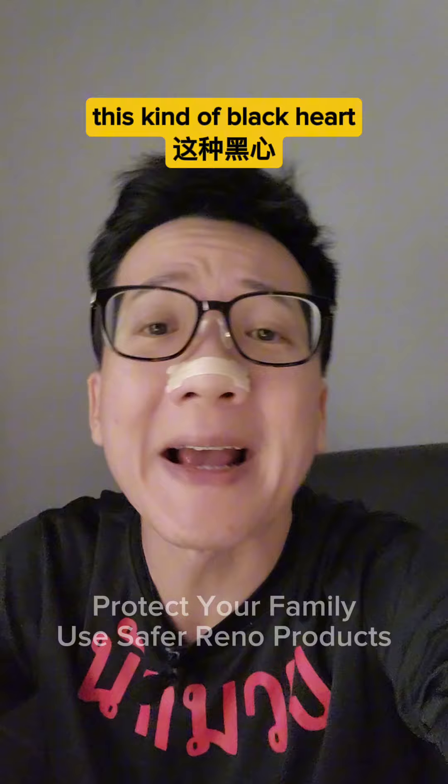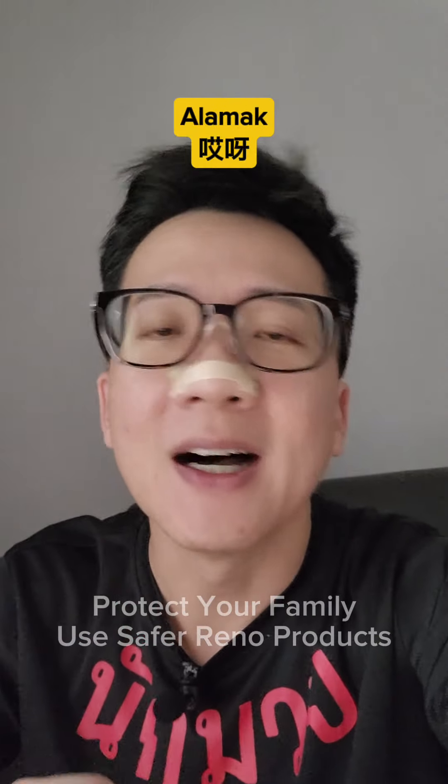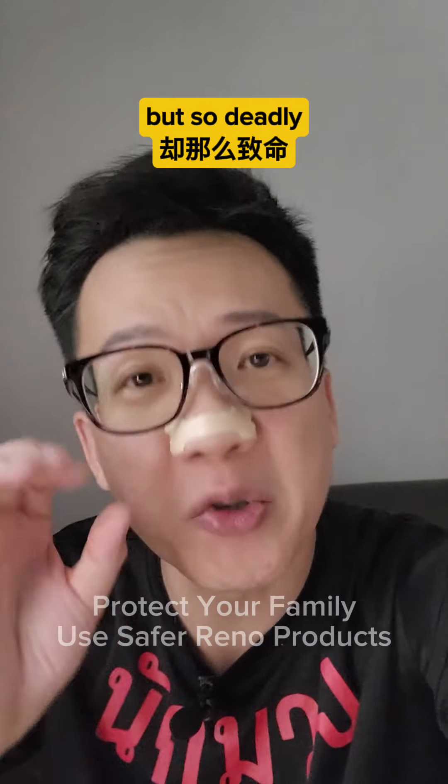How can the contractor use this kind of black heart product leh? Maybe to save costs? Or is it boh bian wan? The culprit is formaldehyde. Alamak, so difficult to pronounce but so deadly.